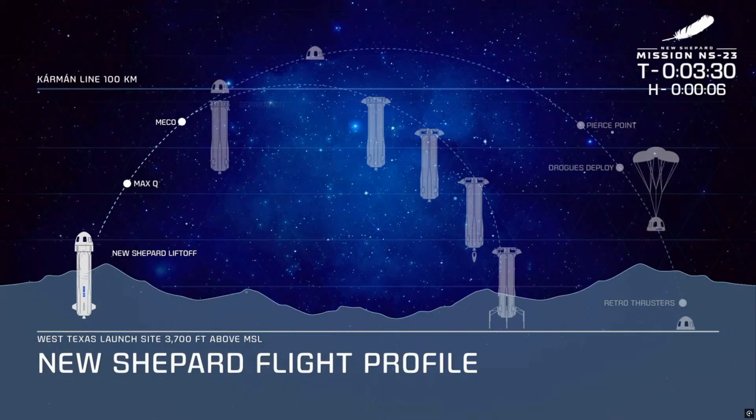This is followed shortly after, at about two and a half minutes, by separation of the capsule — pushed gently away from the top of the booster as it makes its way to apogee, the highest point in the flight. Now we're in freefall, and the payloads are in full swing until the vehicle begins to encounter the atmosphere once again.